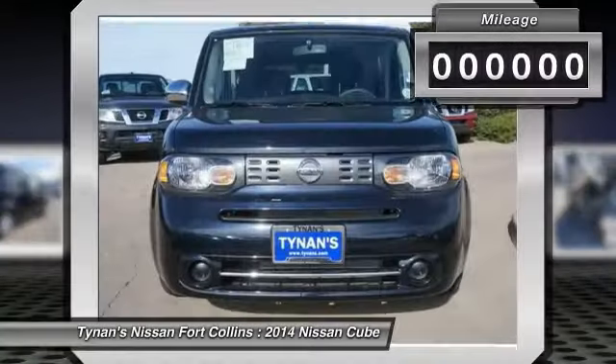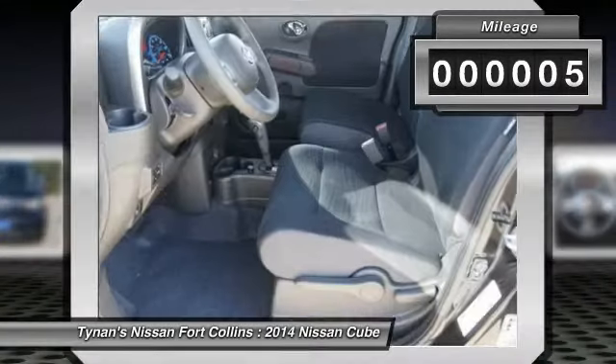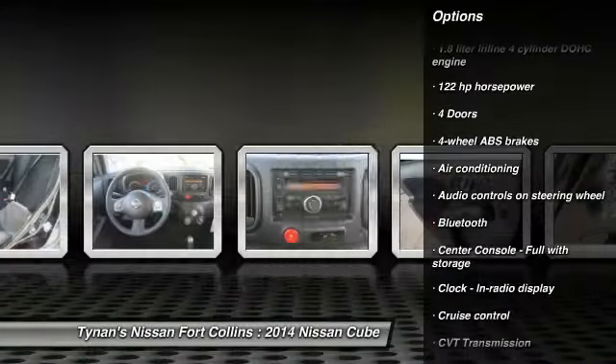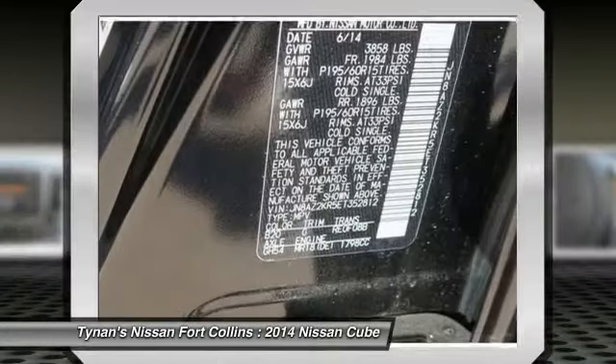Here are some of this vehicle's great options: stability control, traction control, front wheel drive, air conditioning, cruise control, Bluetooth, trip computer, passenger airbag, power windows, remote power door locks. Come take a test drive today.